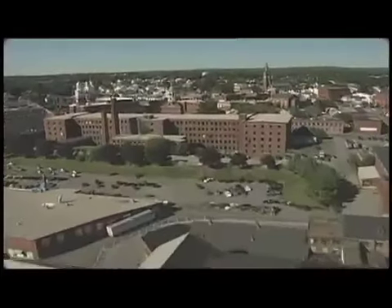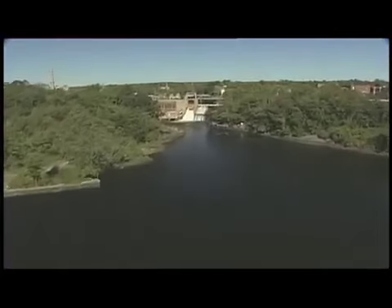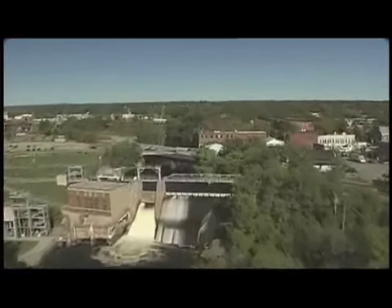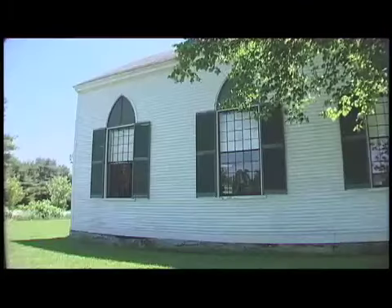It was a good place for fishing, lumbering, water power, and mills. For there's both the ocean and the steady, flowing Saco River, with falls that drop 47 feet. No wonder Biddeford was settled early on.